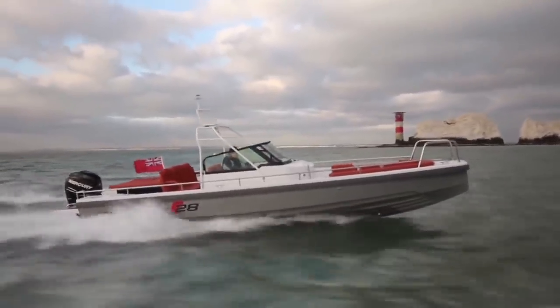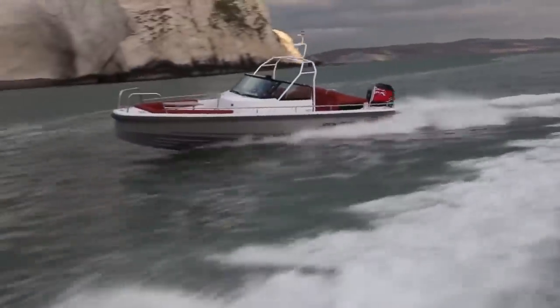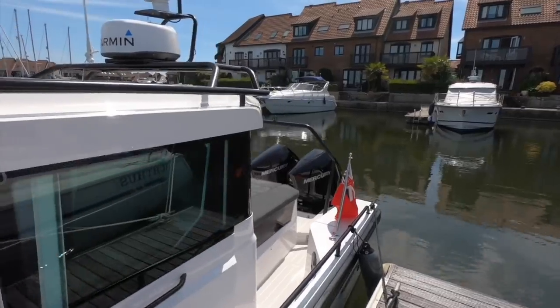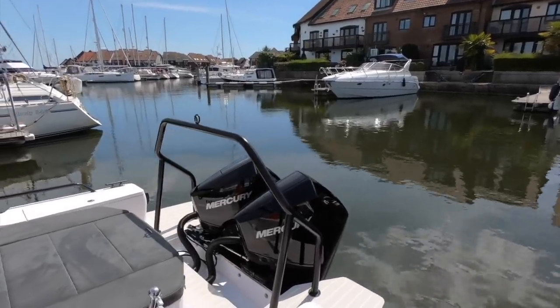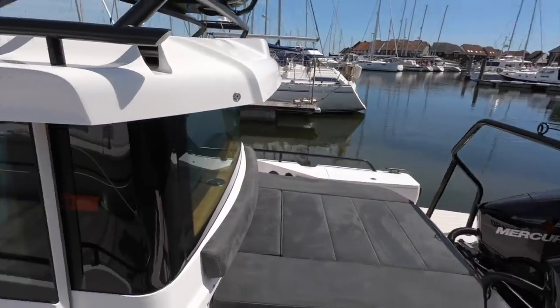The first boat here in the UK was an open version with a single 150 horsepower Mercury outboard, and at the time the starting price was just over £56,000. Extraordinary value for money when you put the whole package together — how talented the hull was, how usable the boat is — and that starting price made it a real game changer. It went on that year to win one of our Motorboat of the Year awards.